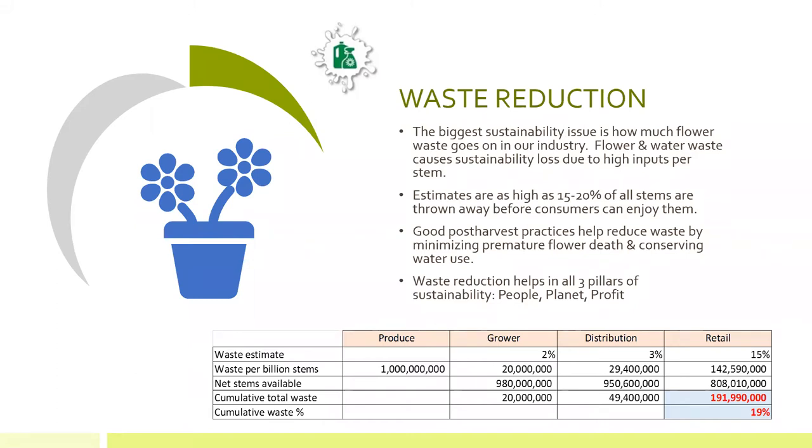There are many things we can do, but this morning what we wanted to focus on are actions that flower shops can take and other people in the floral industry specifically. One of those actions is to practice good post-harvest techniques or best practices that will help to reduce the waste of flower stems by minimizing premature death in flowers, and techniques that can help conserve or reduce the amount of water we're using. Waste reduction in this sense will help in all three pillars of sustainability — people, planet, and profit.